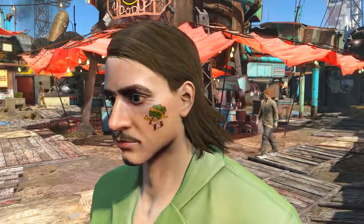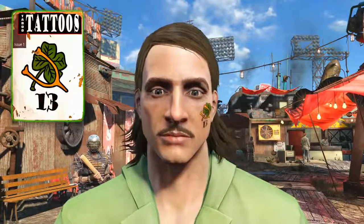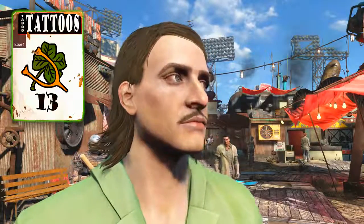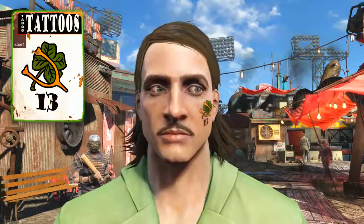Speaking of 13's misfortune — you just experienced it. And that concludes the video on how to acquire the Taboo Tattoos issue number 1, 13 edition that unlocks the unique facial tattoo known as the Lucky Clover.